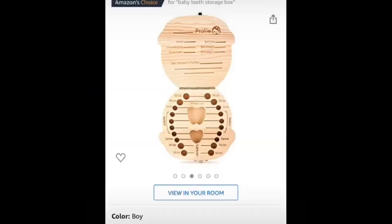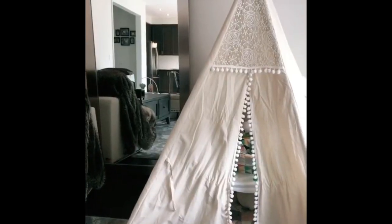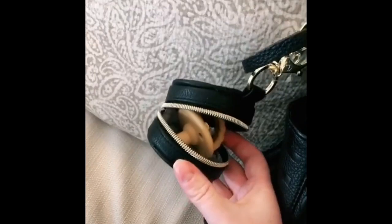Amazon must-have baby edition: this gorgeous teepee that helps hide all her toys. These itsy ritsy pacifiers come in packs of two, along with the itsy ritsy case for your pacifier.